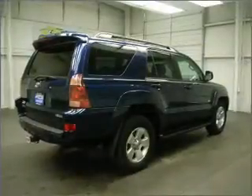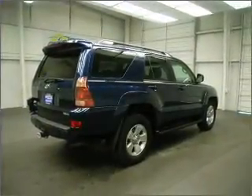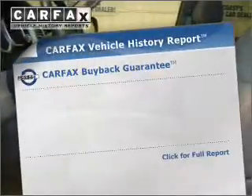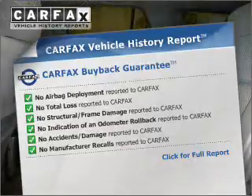Premium wheels give a more luxurious look. The anti-lock braking system will keep you safe on the road. Let the sunshine in with a sunroof. Know the history on this ride and greatly reduce your buying risk with the included Carfax Vehicle History Report.